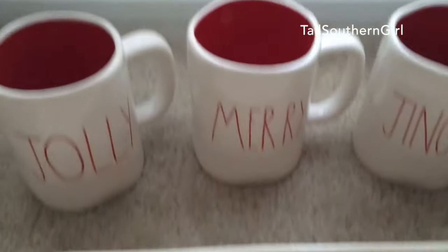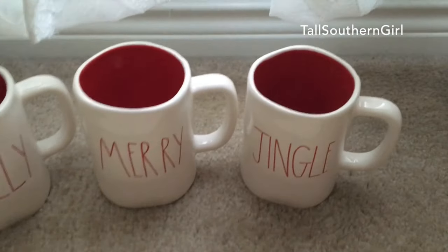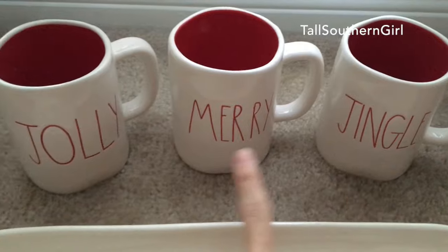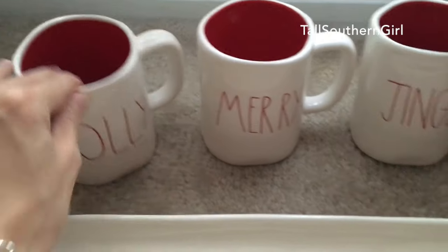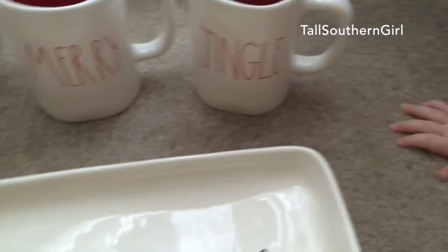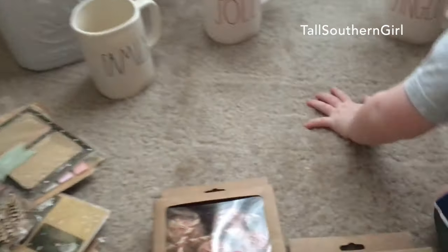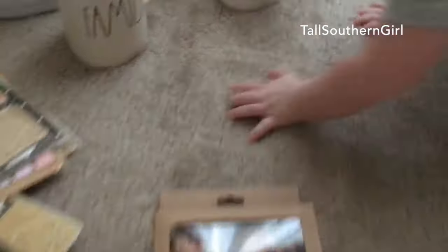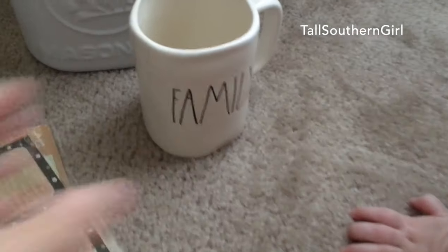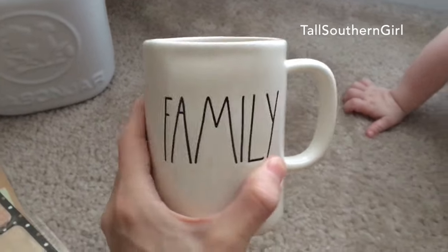I picked up three Christmas mugs — one says 'jingle,' one says 'merry,' and one says 'jolly.' They're red on the inside, very pretty, and they're $3.99 each, so $12.99 total. I also found one that says 'family' — I like to get the little holiday ones so I can change those out.